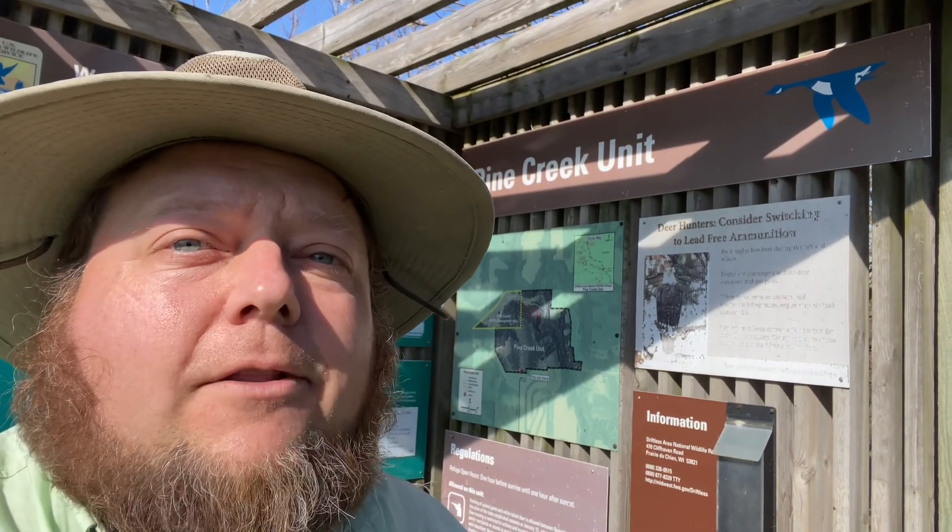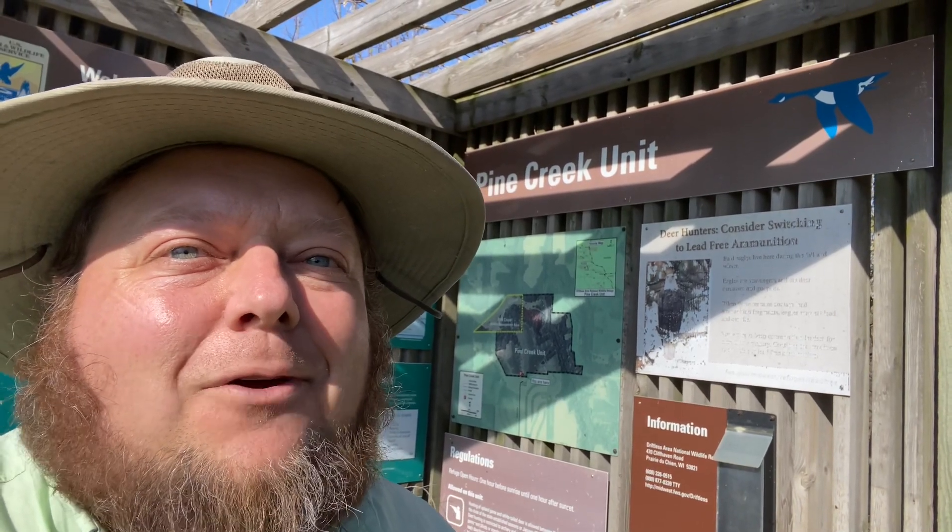So thanks for tagging along on this beautiful October day. Trout fishing in Iowa — let's go have an adventure.